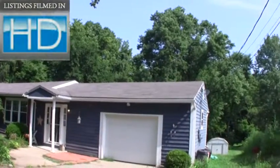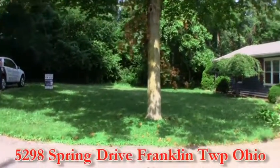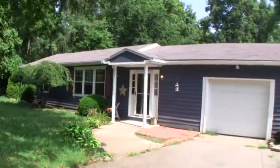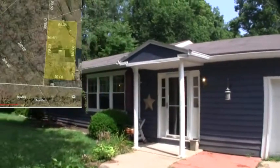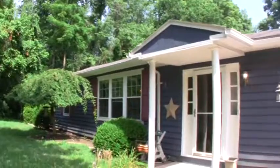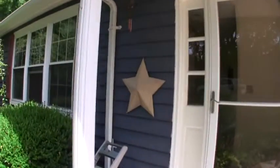Today we're going to take a look at 5298 Spring Drive in Franklin, Ohio. Located at the end of a low traffic street with a beautiful tree line and offering quite a bit of privacy and serenity. Let's take a look inside.